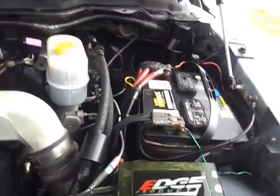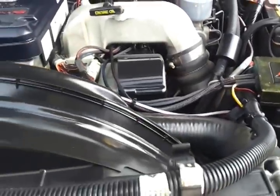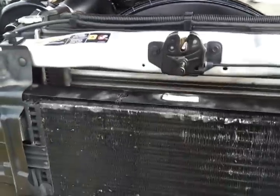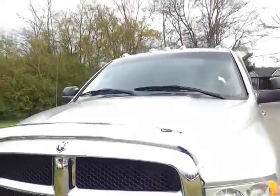We've got some newer batteries. It's got the Edge product and a DEI security system on it. It's got 130,000 miles.